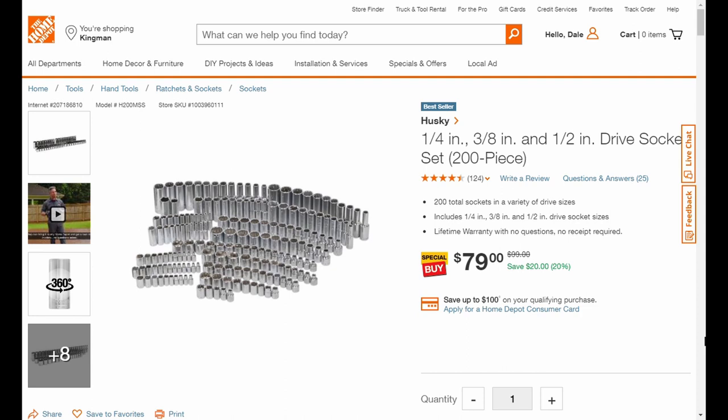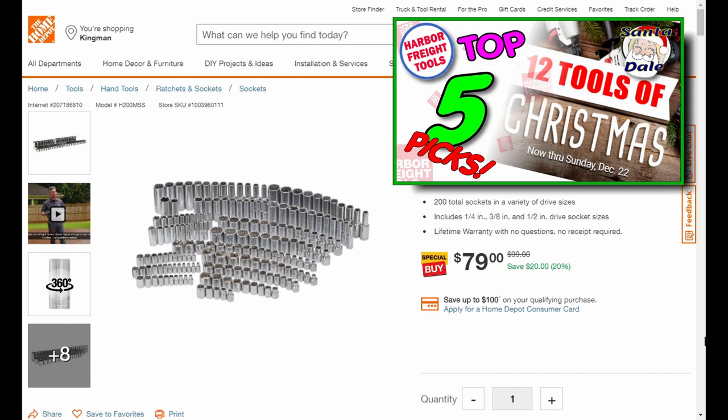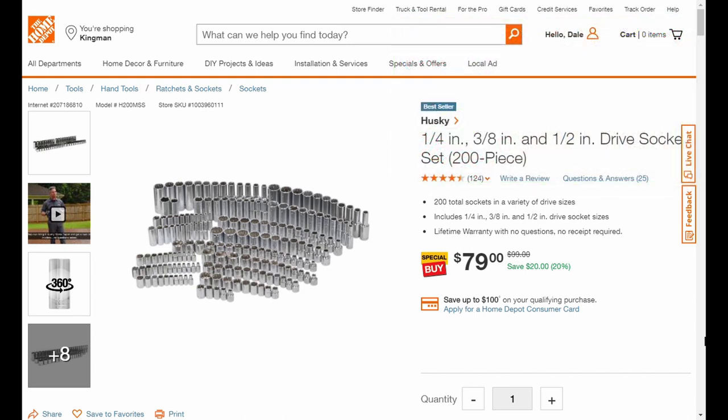Welcome back everybody! Big huge sale weekend — just when you thought things couldn't get better with that Harbor Freight five dollar tool deal. It's looking more and more like it'll be five dollars off 12 different tools. You can get multiple tools, up to one of each, with your coupons if you spend fifty dollars after any discounts are applied to your purchase. And that doesn't include the five dollar tools you're buying either — but still a pretty good deal.